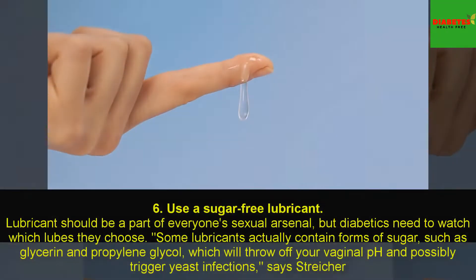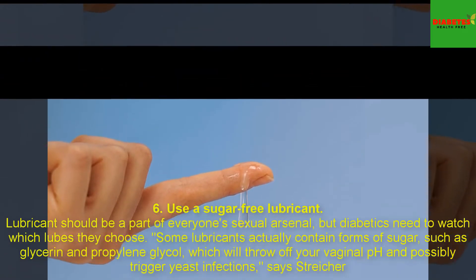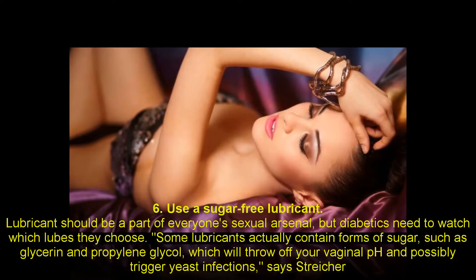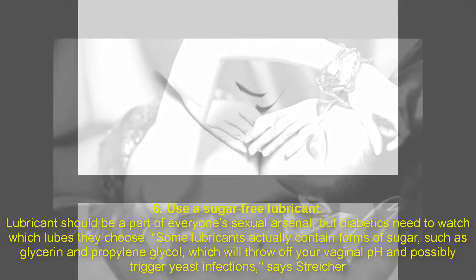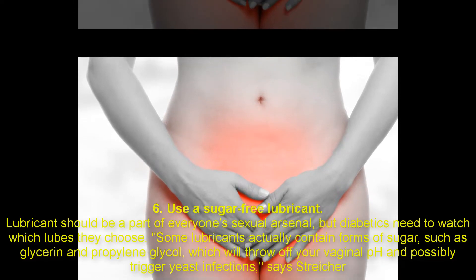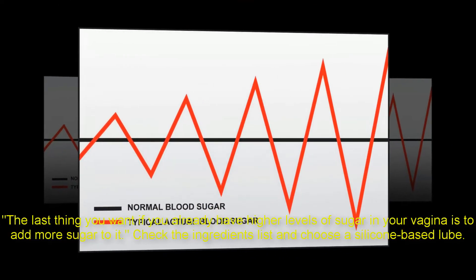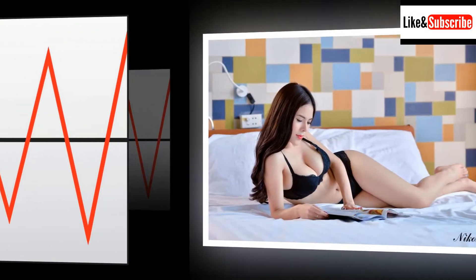6. Use a sugar-free lubricant. Lubricant should be a part of everyone's sexual arsenal, but diabetics need to watch which ones they choose. Some lubricants actually contain forms of sugar, such as glycerin and propylene glycol, which will throw off your vaginal pH and possibly trigger yeast infections, says Stryker. The last thing you want if you already have higher levels of sugar in your vagina is to add more sugar to it — check the ingredients list and choose a silicone-based lube.